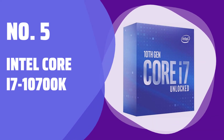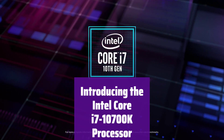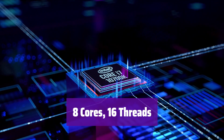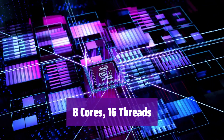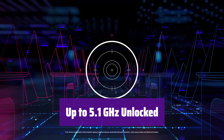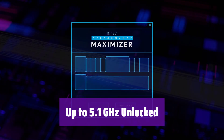Number 5: Intel Core i7-10700K. Experience ultimate performance with this powerful processor. It's designed for high-end gaming and demanding tasks. This processor boasts 8 cores and 16 threads for incredible multitasking capabilities, and it offers speeds of up to 5.1 GHz, allowing for seamless performance.